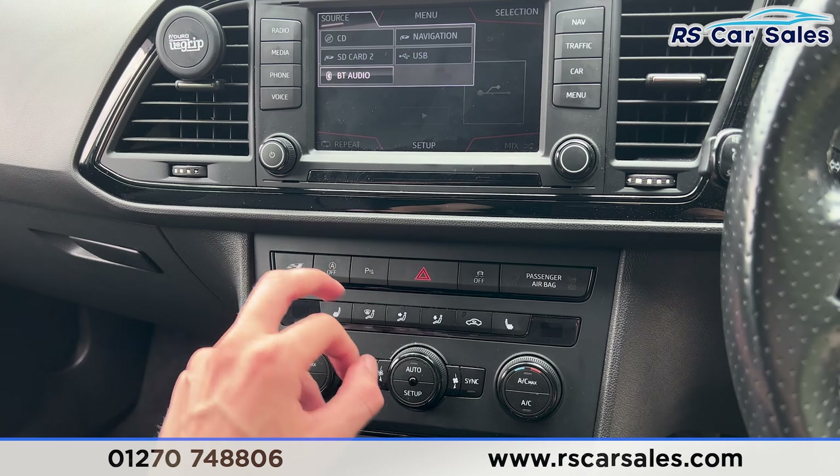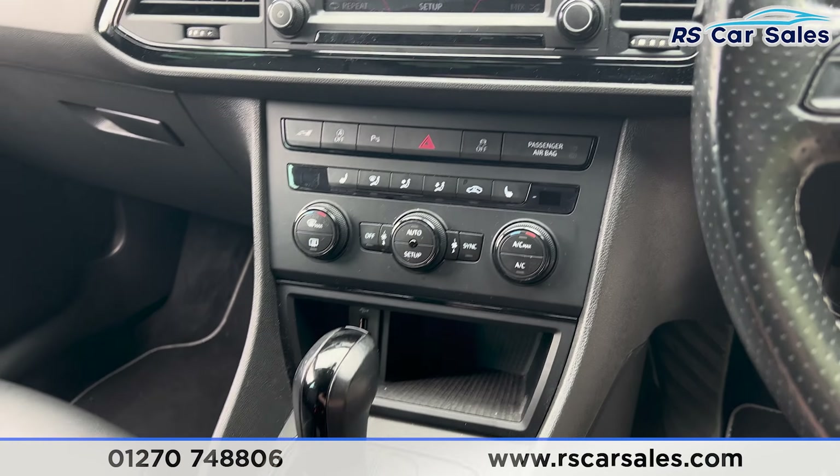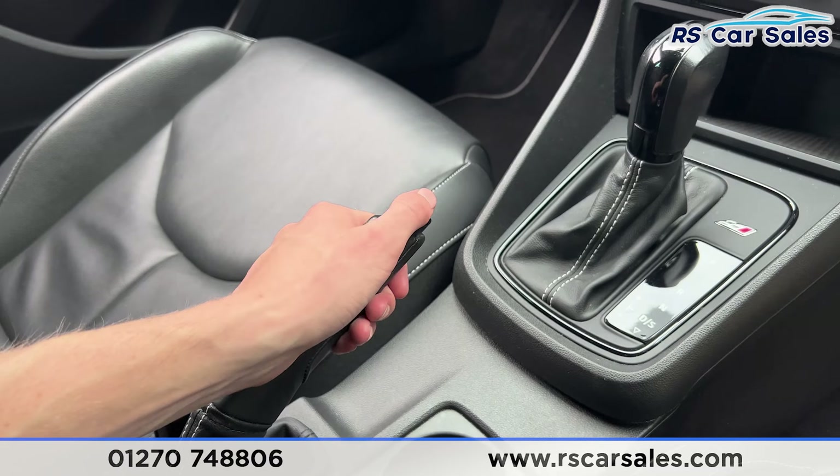We also have the different drive modes, heated seat buttons, ice-cold air conditioning with climate control, and an automatic gearbox with a manual handbrake.